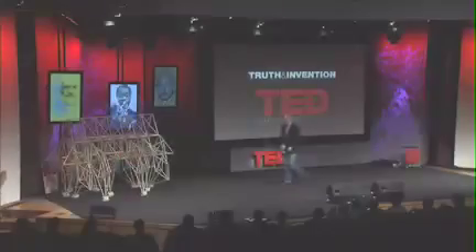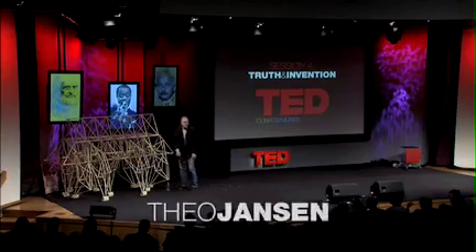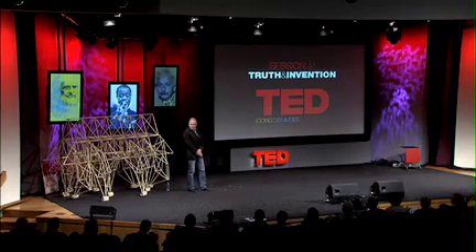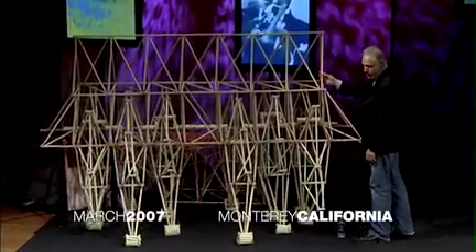I would like to tell you about a project which has started about 16 years ago, and it's about making new forms of life. These are made of this kind of tube — electricity tube, we call it in Holland.